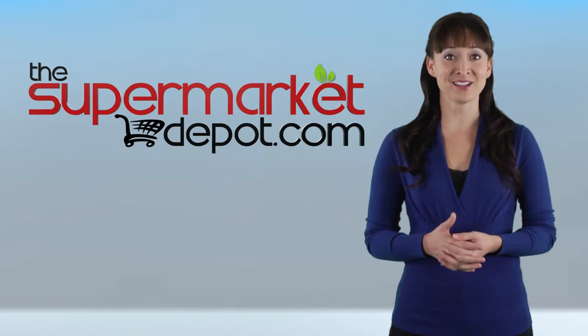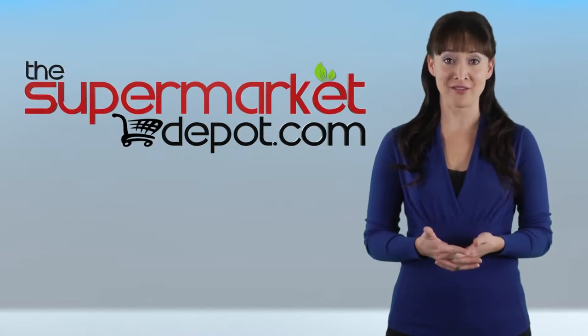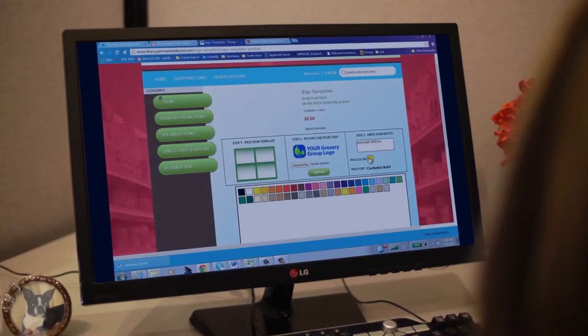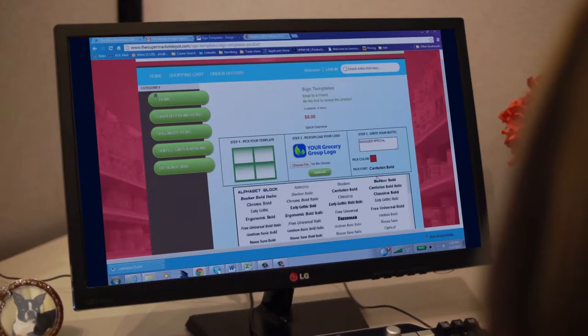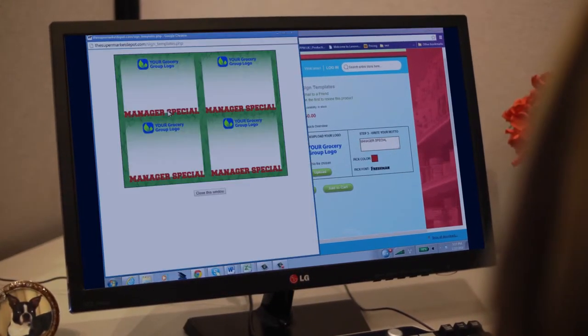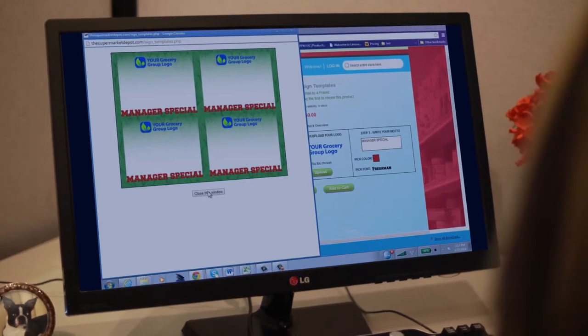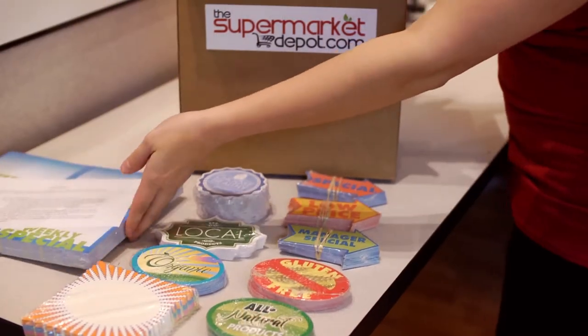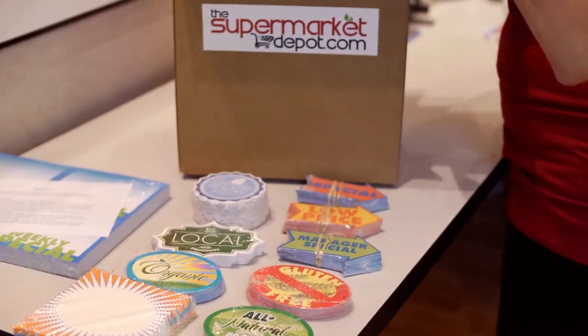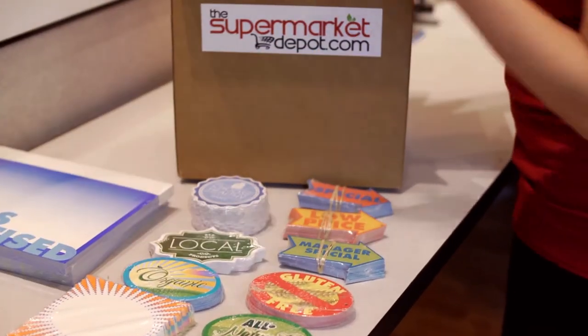Need to order customized signs with your message and logo without having to buy in bulk? The Supermarket Depot offers dozens of design-friendly templates to choose from in a variety of formats. All you need is your logo to create custom signs complete with your own message and color scheme. And you can order as few as a hundred at a time. You'll find this only at The Supermarket Depot.